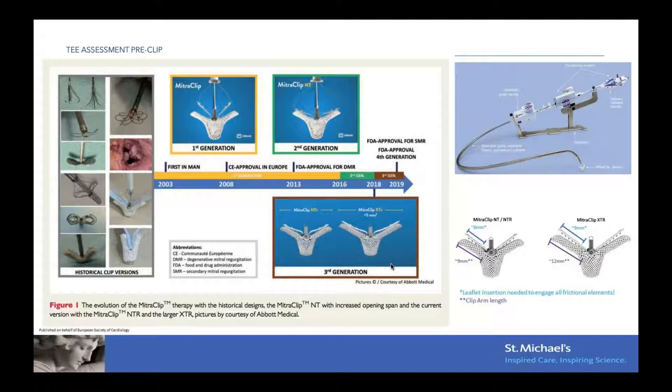Currently we use the generation three devices, which are the NTR and the XTR. Since December last year at St. Mike's, we also have access to the fourth generation clip, which are the NTW and the XTW — W stands for wide. That new clip has a width of six millimeters compared to four millimeters from the third generation, to allow bigger bites of the leaflets. The MitroClip is made of cobalt chromium and is coated with polyester to improve tissue healing, and it is MRI safe.